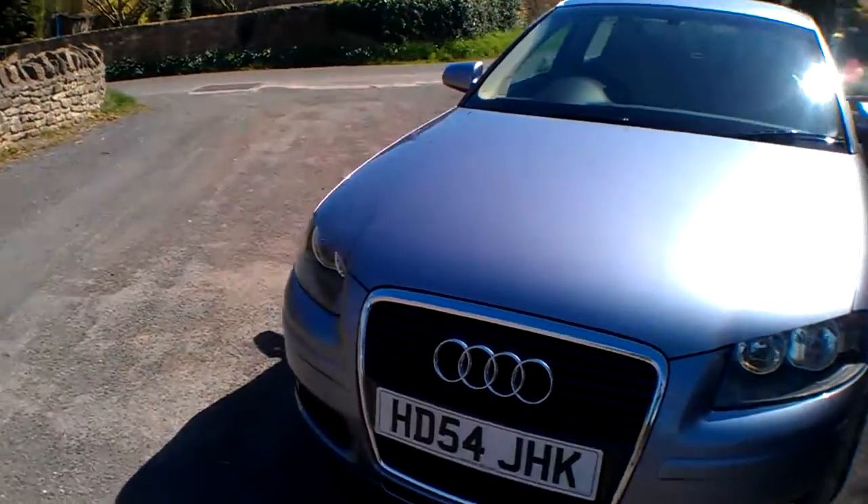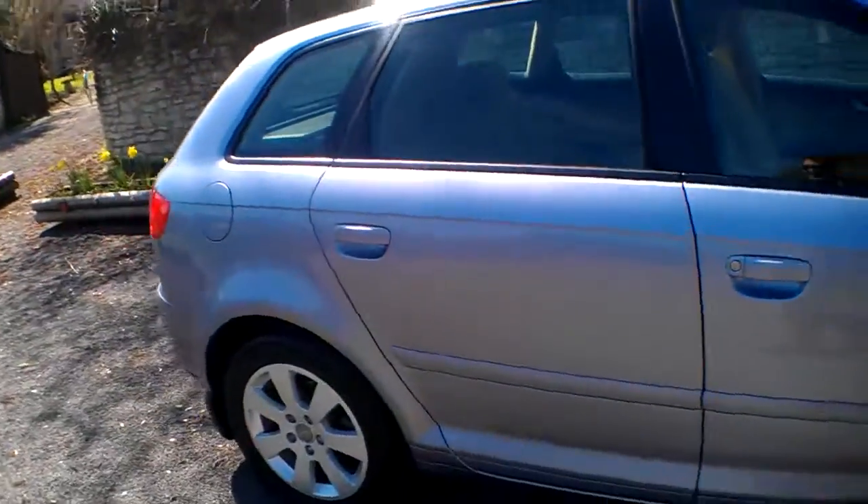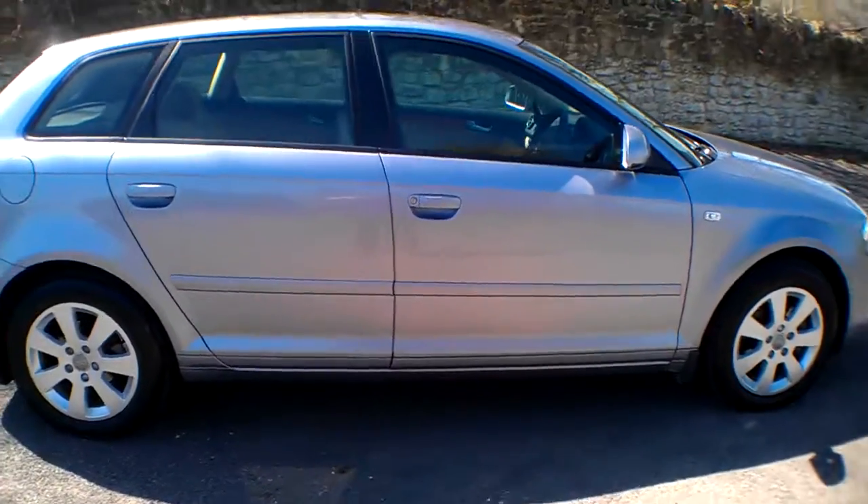We've got new fresh number plates to go on the car, so that will be dealt with. The bonnet and the roof are all pristine and immaculate, and so's the glass. Let's go and have a look at the service documents.